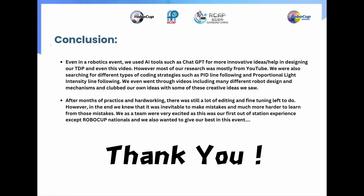In conclusion, even in a robotics event, we used AI tools such as ChatGPT for more innovative ideas in designing, RTDP, and even this video. However, most of our research was from YouTube. We were also researching different types of coding strategies such as PID line following and proportional light intensity line following. We even went through videos including many different robot designs and mechanisms and clubbed our own ideas with some of the creative ideas we saw. After months of practice and hard work, there was a lot of editing and fine tuning left to do. However, in the end, we knew that it was inevitable to make mistakes and much harder to learn from those mistakes. We as a team are very excited as this was our first out-of-station experience except RoboCup Nationals, and we also wanted to give our best in this event.